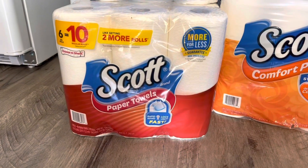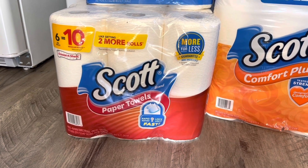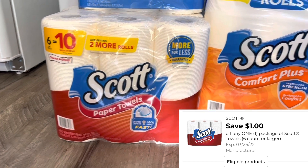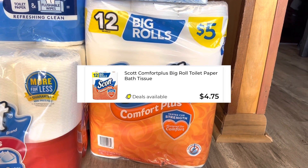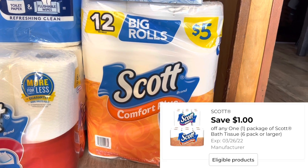The first thing you want to grab is the Scott — this is the six equals ten, it's five ninety-five, and we have a one dollar digital coupon that will go with this one. Then you want to grab your Scott toilet paper, and they're actually on sale this week for four dollars and seventy-five cents.